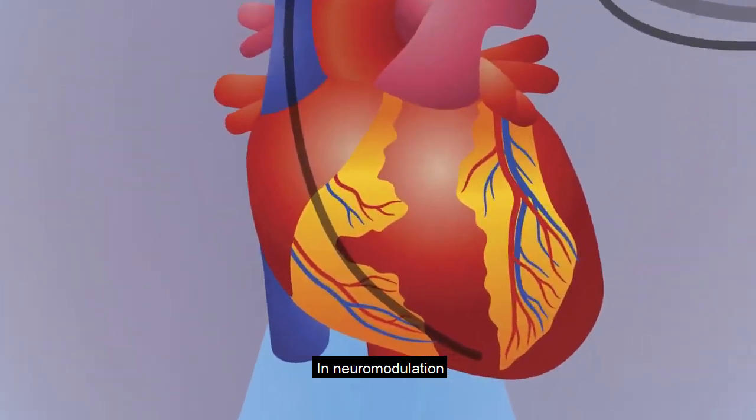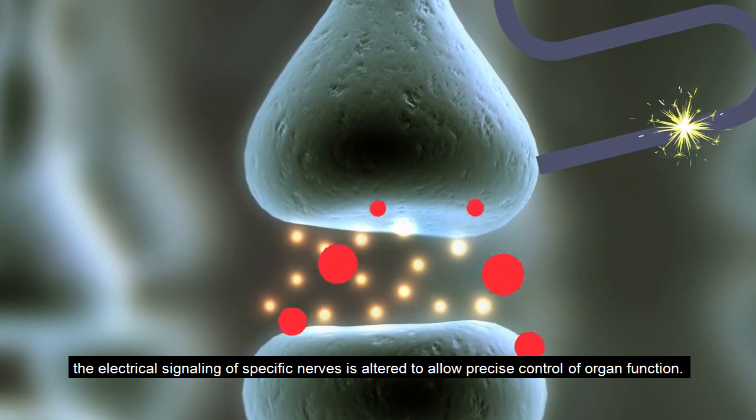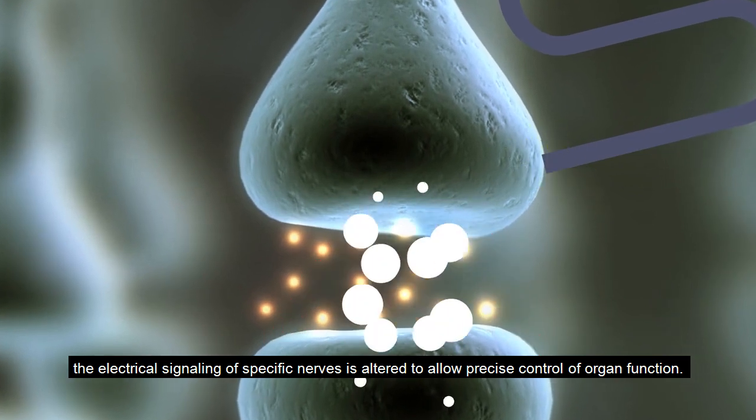In neuromodulation, the electrical signaling of specific nerves is altered to allow precise control of organ function.